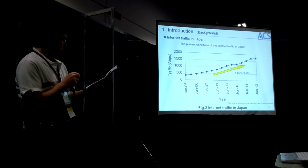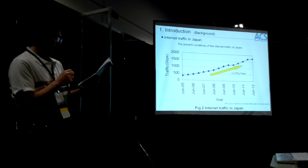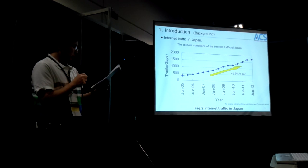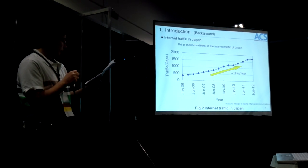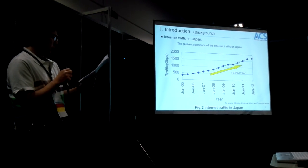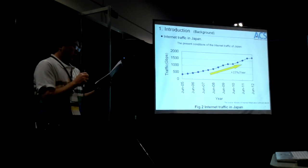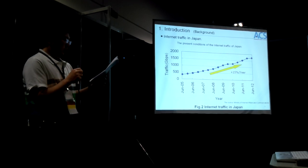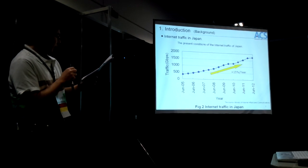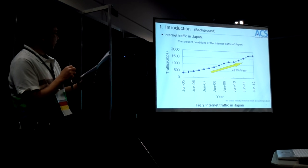I'd like to provide the change every year in internet traffic in Japan. The graph shows the internet traffic flows in Japan. The internet traffic increases at a speed of plus 50% per year because of the spread of smartphones and tablet PCs. Japan expects that internet traffic will keep increasing at a great pace in the future.